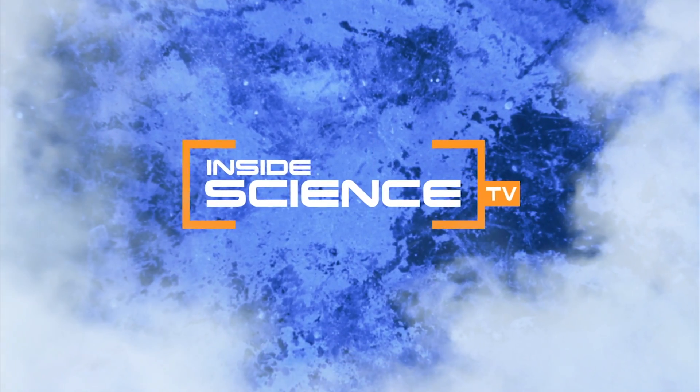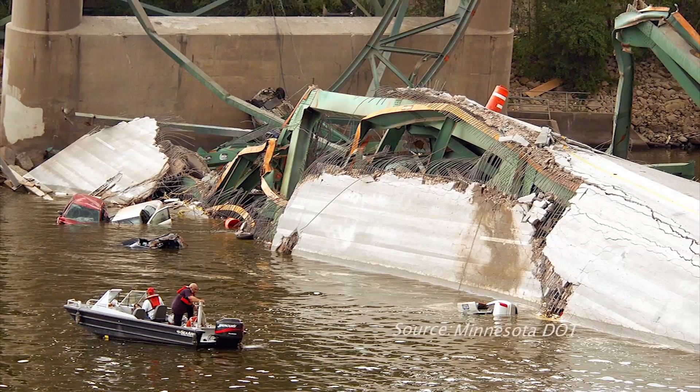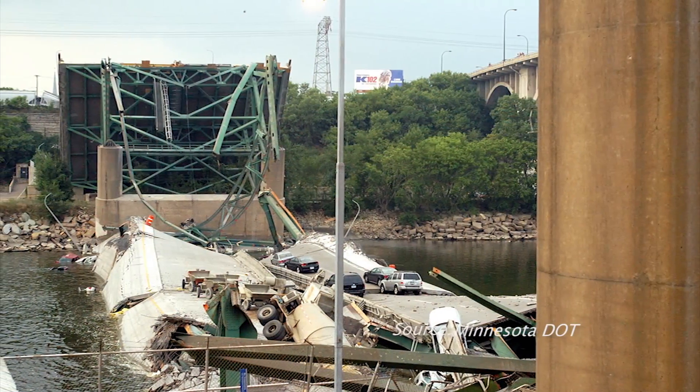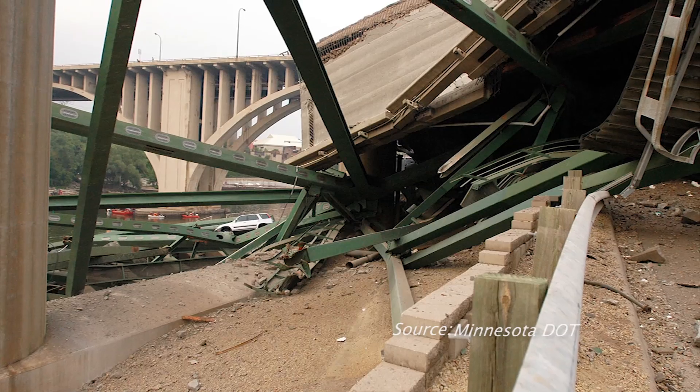Welcome to Inside Science TV. On August 1, 2007, one of the worst bridge collapse disasters in U.S. history happened in Minneapolis.